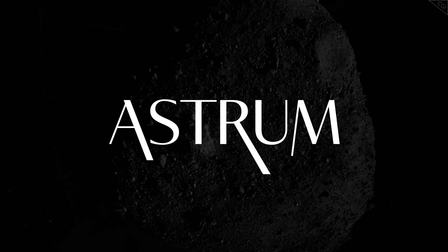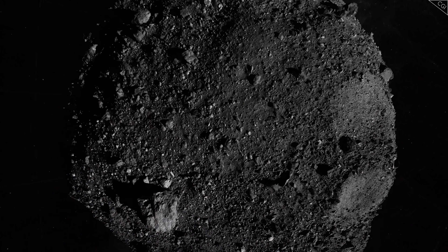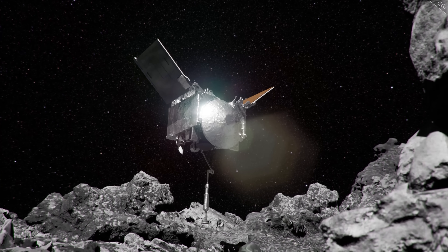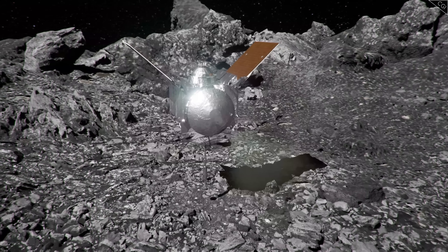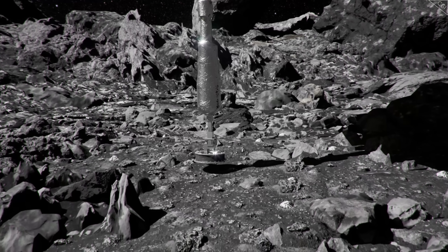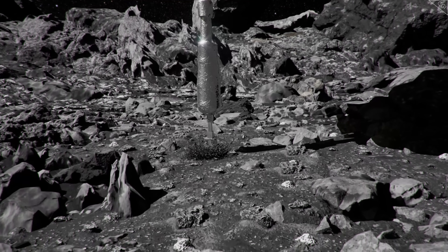I'm Alex McColgan, and you're watching Astrum. Today we continue with our third look at the OSIRIS-REx program. In this video, we explore the moment of truth — the culmination of a journey that spanned four years — the first time in history a US spacecraft poked an asteroid.